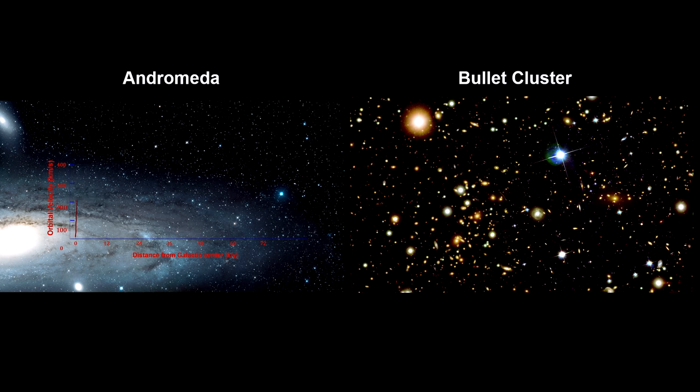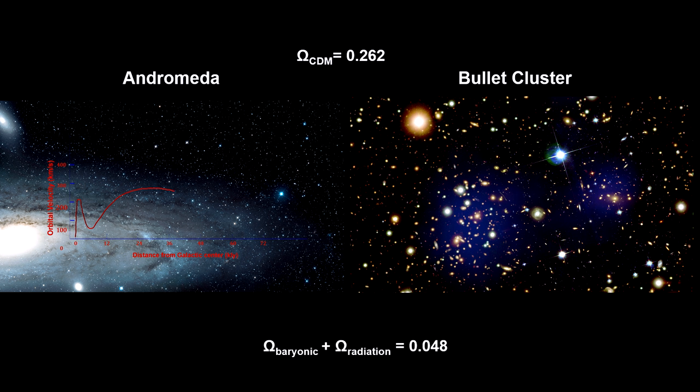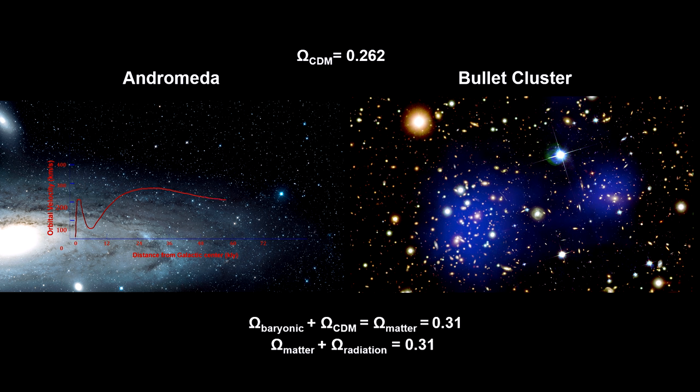Using galaxy rotation rates, galaxy cluster dynamics, and gravitational lensing, the best estimates for the dark matter density parameter in the universe is 0.262. The baryon matter density parameter is measured to be around 0.048. Radiation, mostly from the CMB, is significantly less than that. The problem is that all of this isn't enough to account for our flat universe observations. But there is one component of the universe we have not yet taken into consideration: empty space — the vacuum itself — has energy.